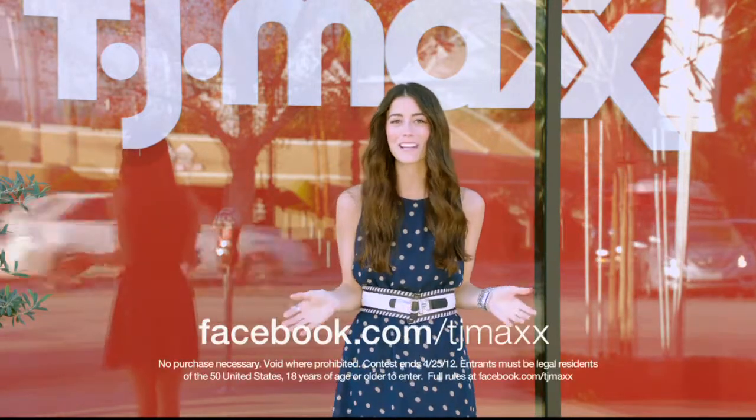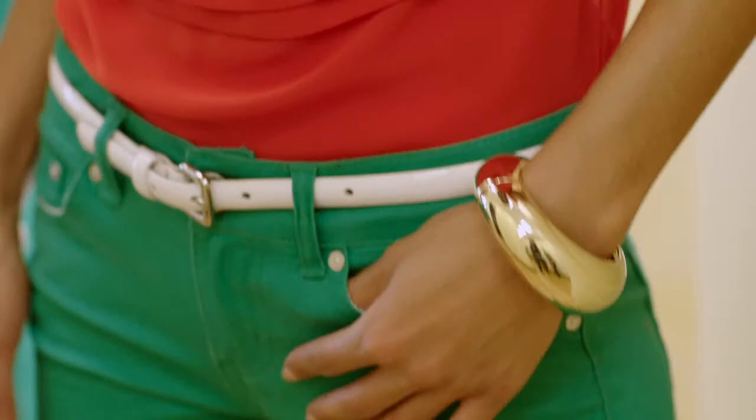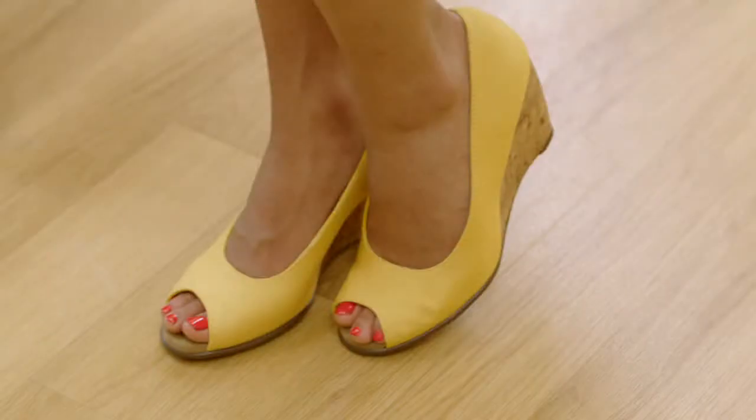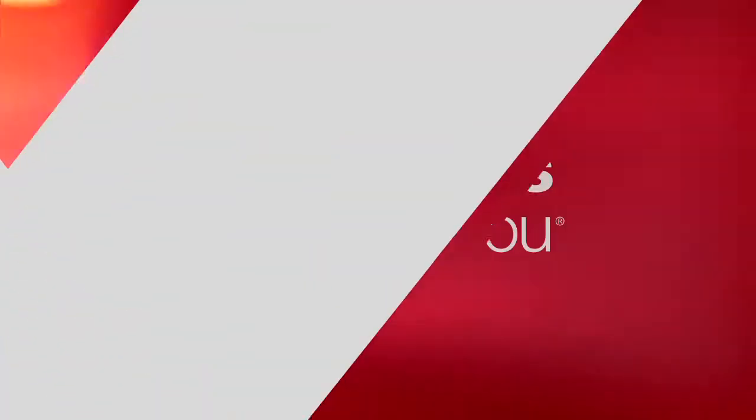Want to see more of this season's top trends? Go to the TJ Maxx Facebook page for all the latest spring fashion. Plus, snap and share your scores in the Max Fines contest for the chance to win a $1,000 TJ Maxx gift card. Thanks for watching! Stay stylish, Maxinistas!